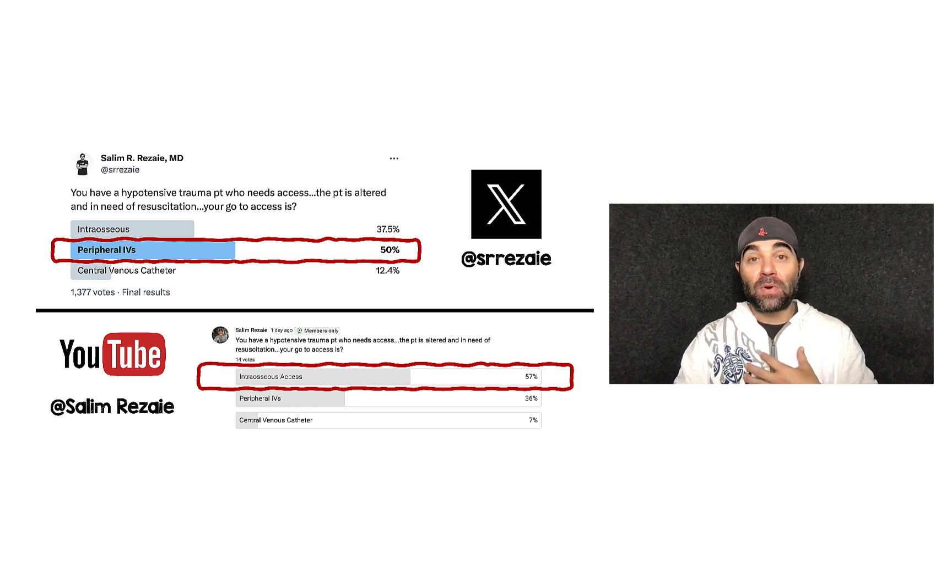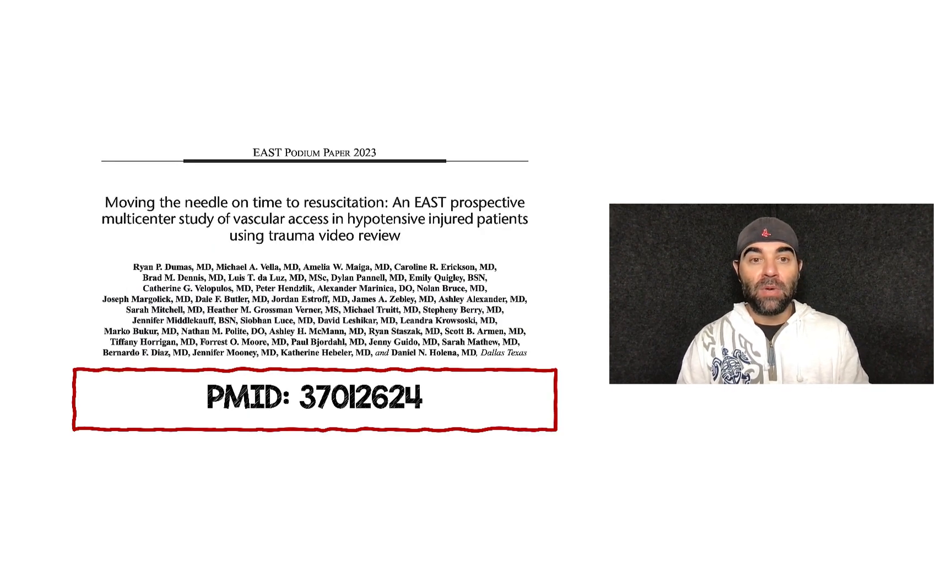I will tell you personally, I think IO access is really underused — underused in cardiac arrest, and really underused in bad traumas. I want to go over a paper that was recently published: 'Moving the Needle on Time to Resuscitation,' an EAST Prospective Multi-Center Study of Vascular Access in Hypotensive Injured Patients Using Trauma Video Review.